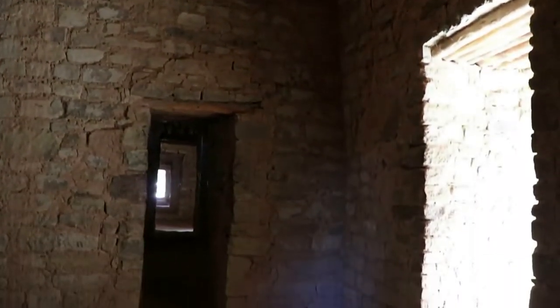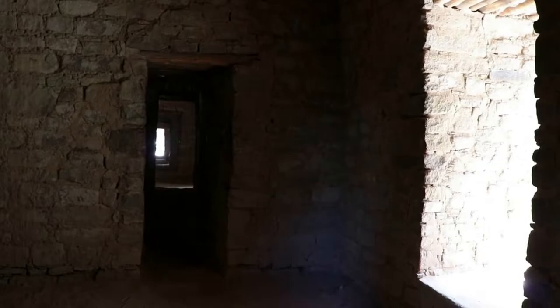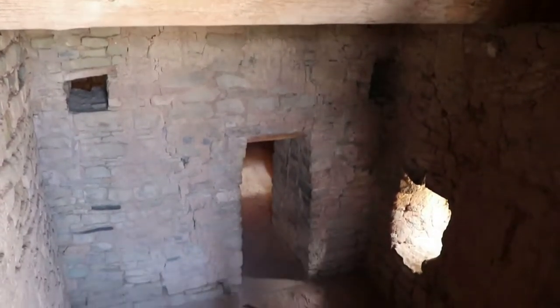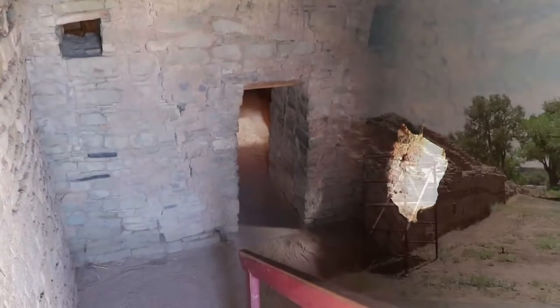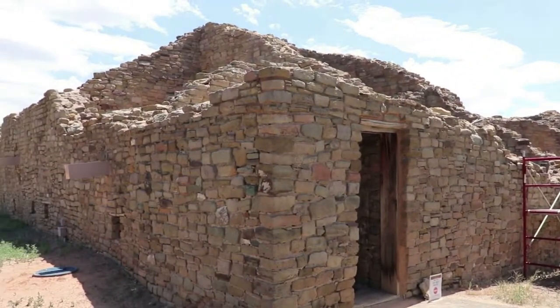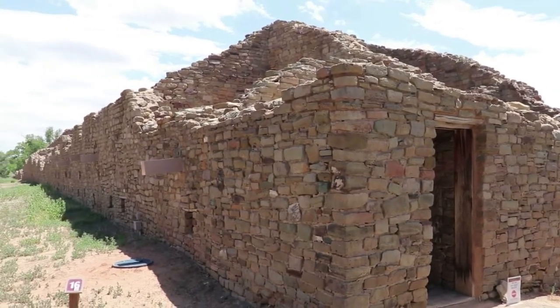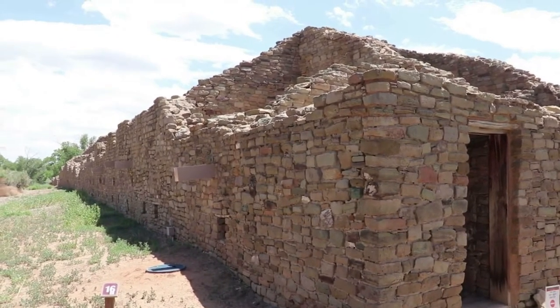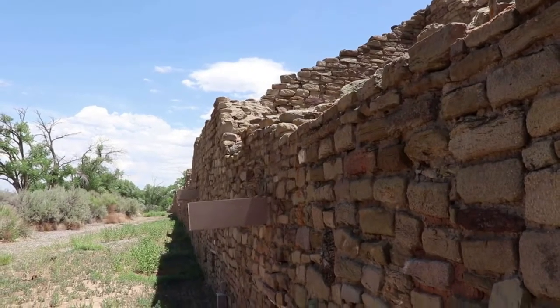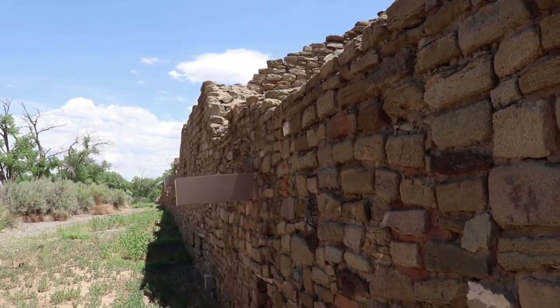Walking through this original section of the 900-year-old ruin was awesome — these are some of the oldest standing rooms in America right here. That corridor exits into the back side of the west ruin, and there's a big wall that allows one to really appreciate how large this place is.